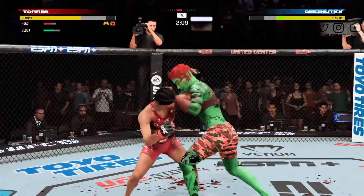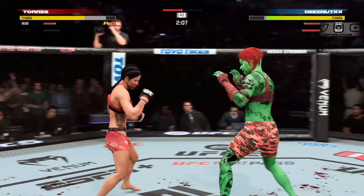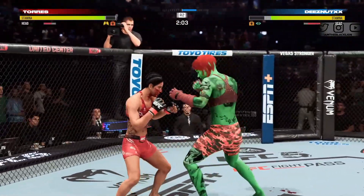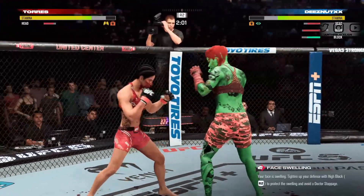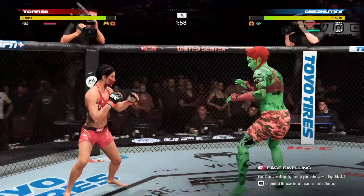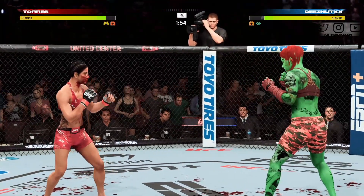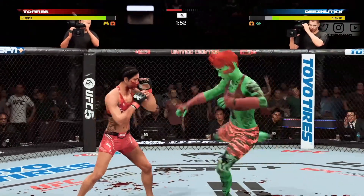Just out of range with the big right hand. A cut has been opened around her eye — she's got a cut on her eye, been getting hit in that same spot. The cut's nothing too big right now, but if she doesn't protect it, it'll get a lot worse.